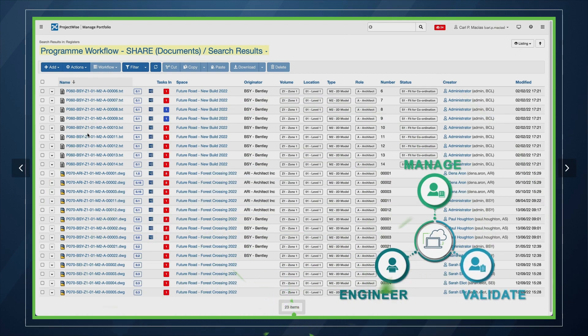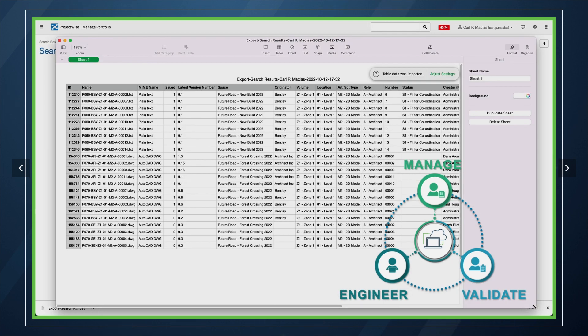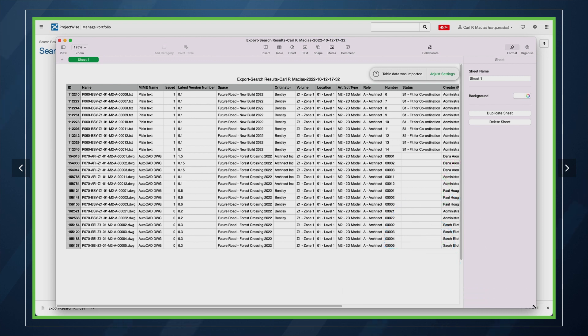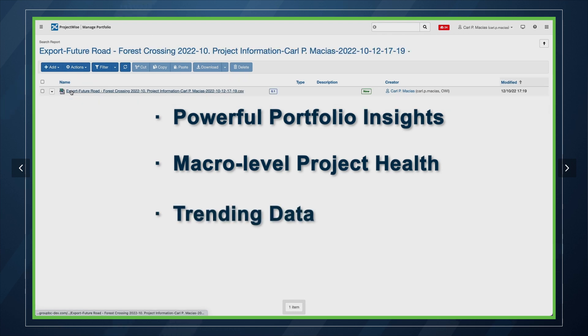Managing, engineering and validating designs creates a lot of data. ProjectWise captures this crucial project information across your entire portfolio, elevating it to an enterprise-wide system for maximized efficiency through powerful portfolio insights, macro-level project health, trending data and lists of reoccurring issues to be addressed.